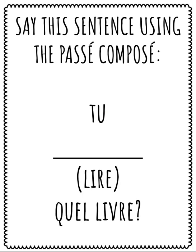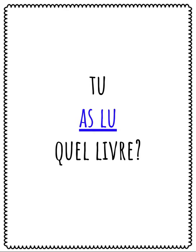Say this sentence using the passé composé: Tu, le verbe lire. Quel livre? Speak your answer. Répétez après moi: Tu as lu quel livre?